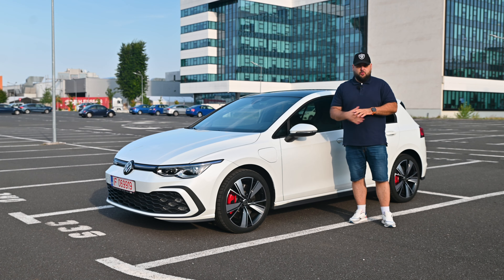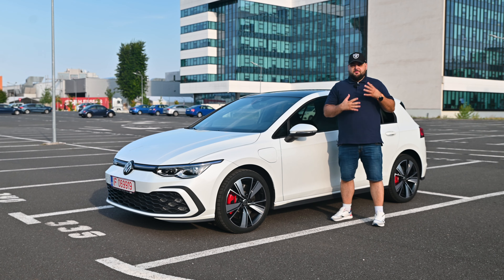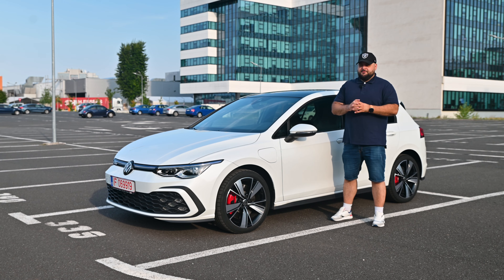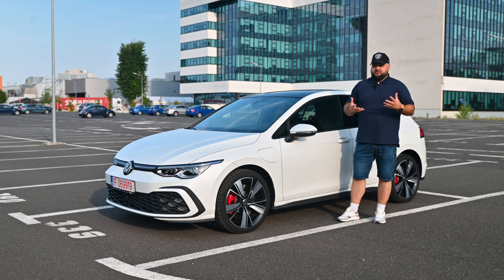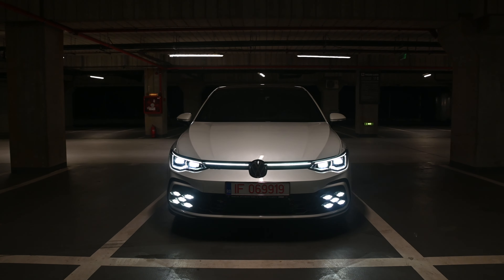Today we are going to dissect this version, which is the GTE. Considering the naming of this model, you could immediately say it's meant to be a sportier version of the normal Golf — and that would be accurate. The 'E' in the GTE nameplate stands for electric, which is also correct. So this is supposed to be the best of both worlds: a hybrid electric car with some sporty pedigree.